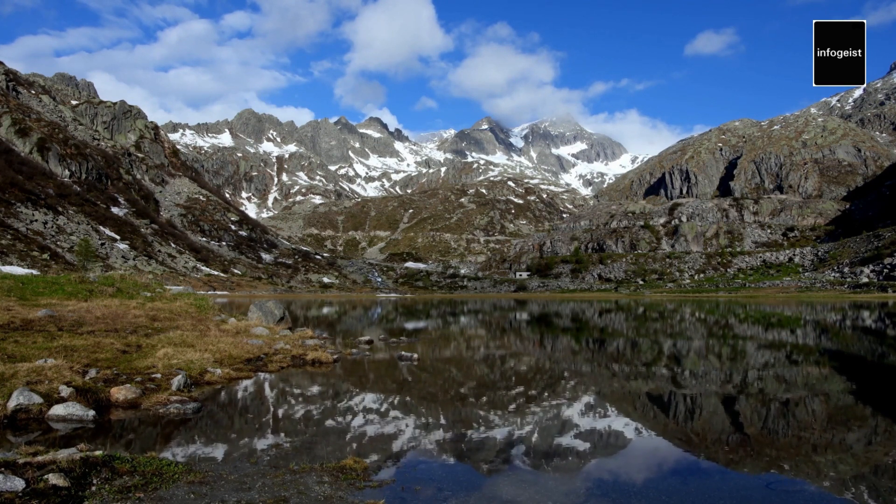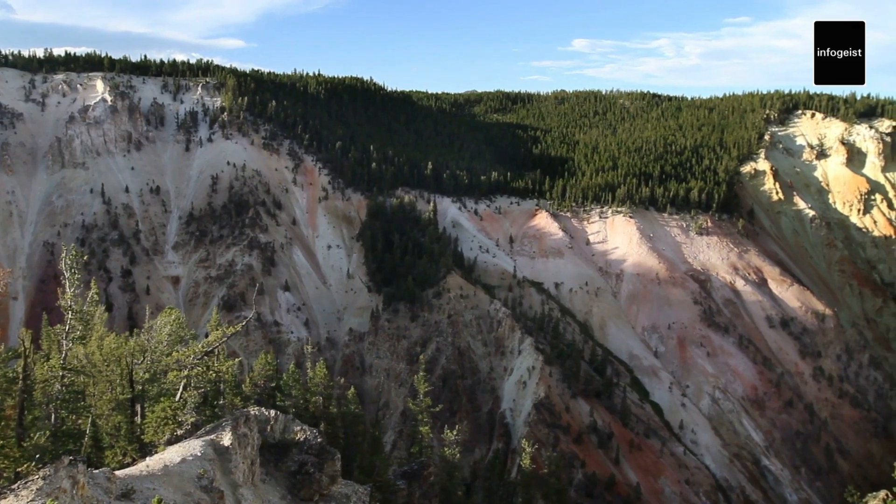Whether witnessing the colorful hues of a sunrise at Yellowstone Lake or listening to the roar of a distant waterfall, the park's offerings are bound to leave a lasting impression.